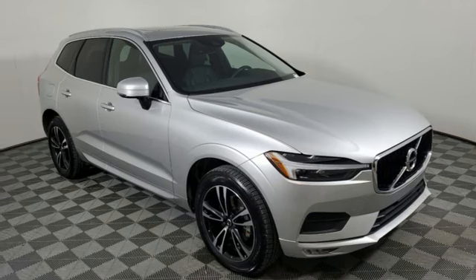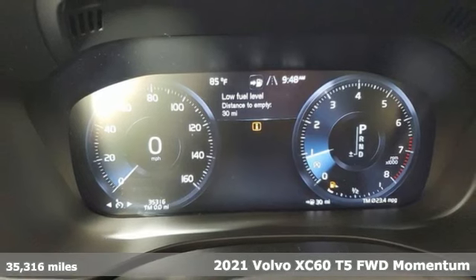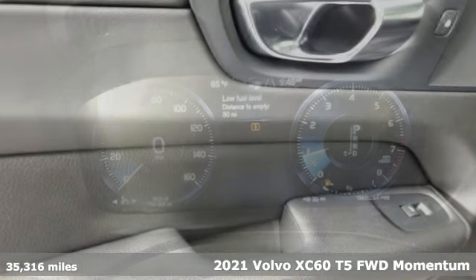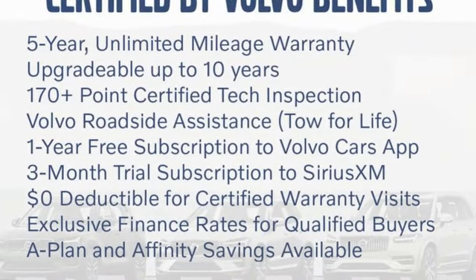It's a 2021 Volvo XC60. This XC60 is a smooth and simple taste of Scandinavia, loaded with the features that make life easier and safer. A great vehicle is comprised of great features like these.